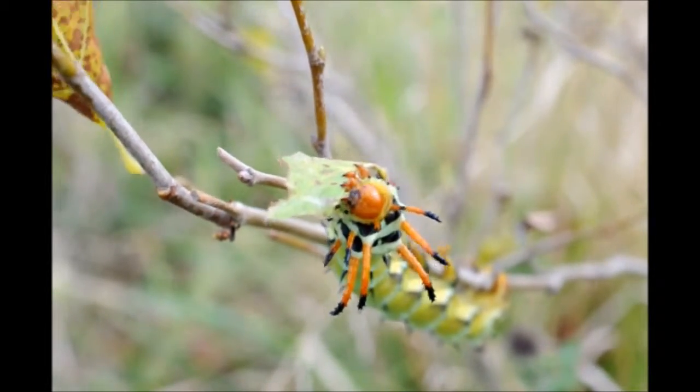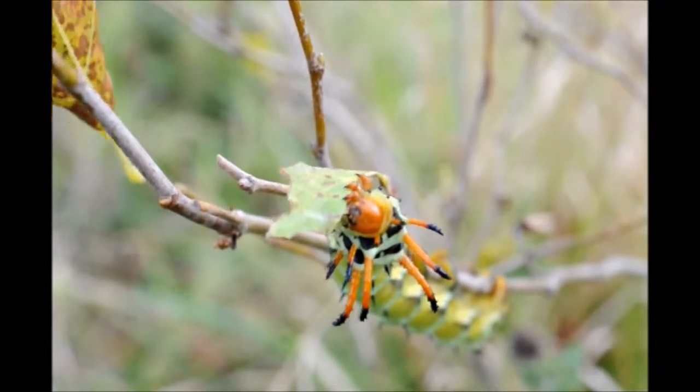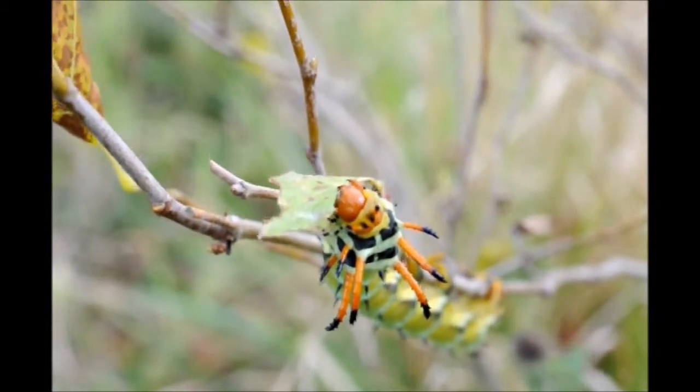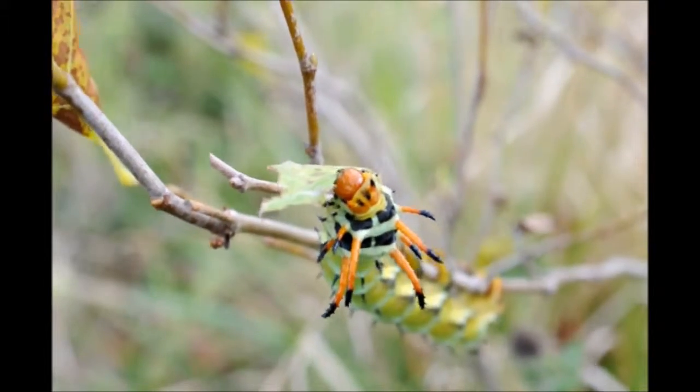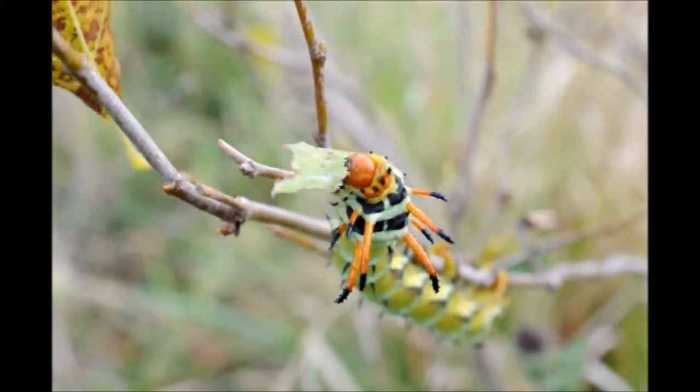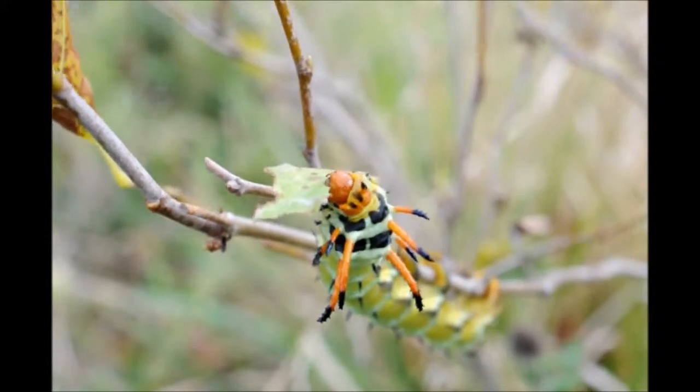But if you see a lot of them you may want to spray, because they can defoliate a tree. In this case I will not do much because he's not much of a nuisance — there aren't many others around. I found this one on September 9th. He's pretty big-bodied so he's probably ready to come to the ground and pupate, so I will leave him alone.